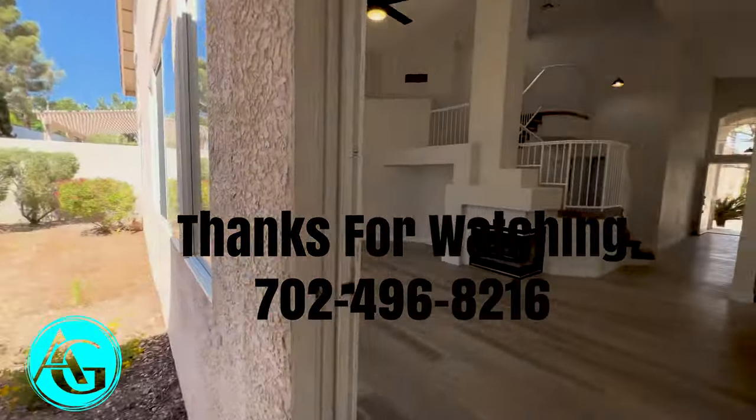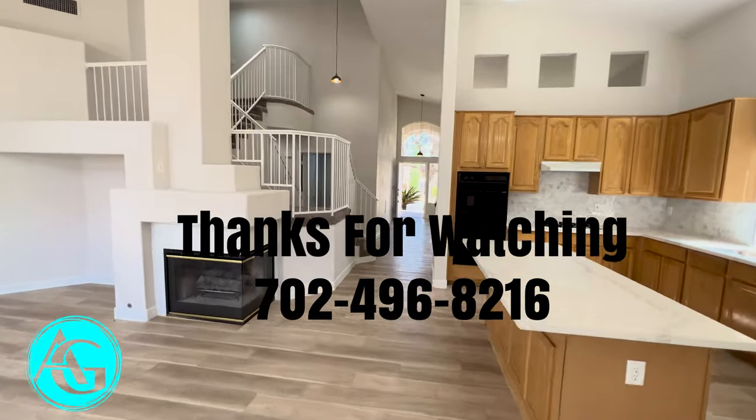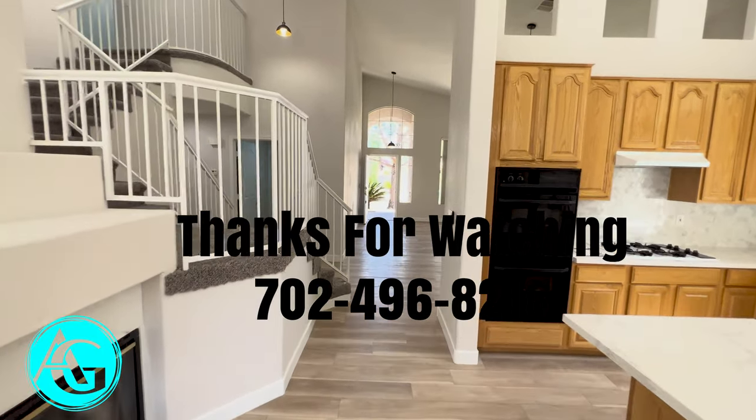I hope you enjoyed this. Thank you so much. I'm Andrew Guyant — please give me a call. I will see you on the next tour. Thank you.